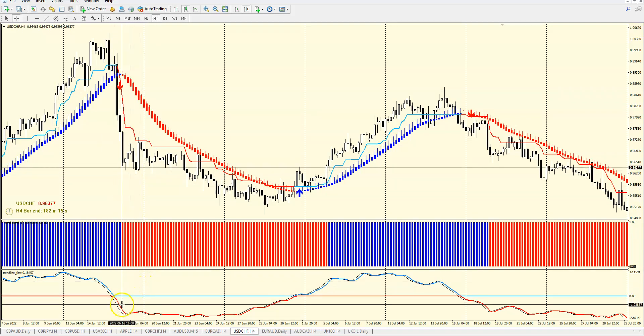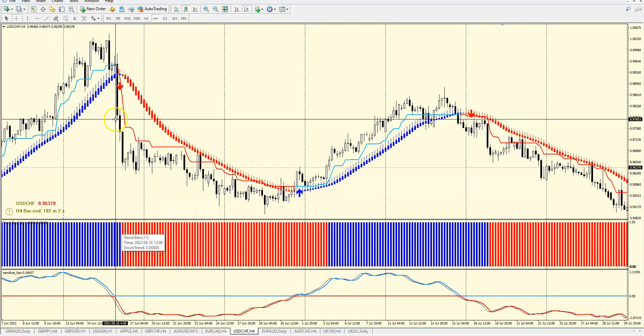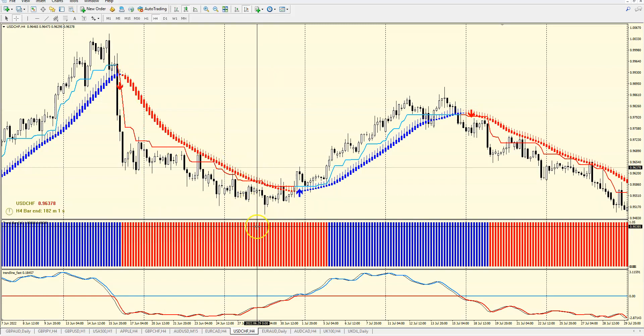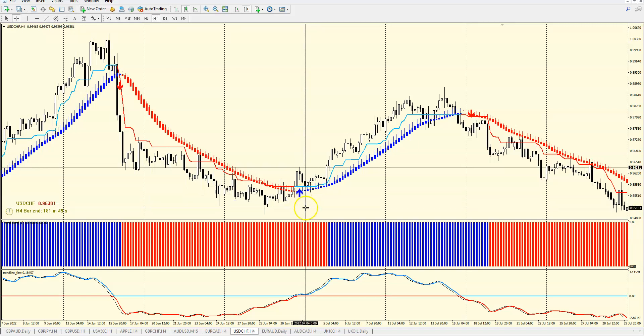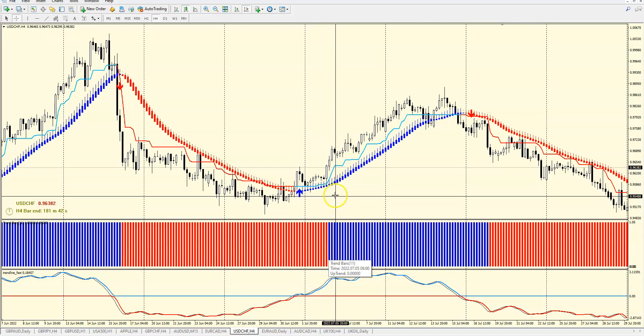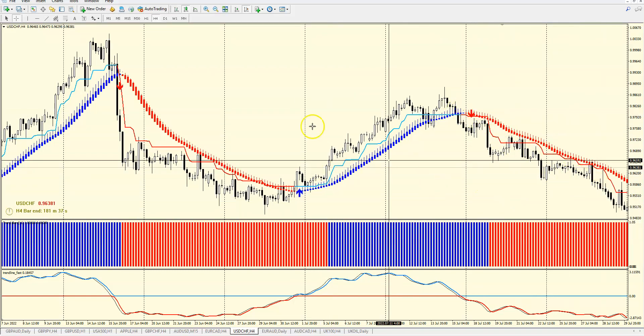Here you get an arrow but you don't take the trade — you wait. And now at this moment you have all red: arrow, trend candle, trend line, and this turbo trend indicator confirmation, plus the trend fast line. And easily you see — boom — you can make money. Then you have a blue arrow but you don't take the trade. You wait for all four confirmations — this must be blue, this must go over. We don't trade until that moment. Here we have all four confirmations and we can take a trade.